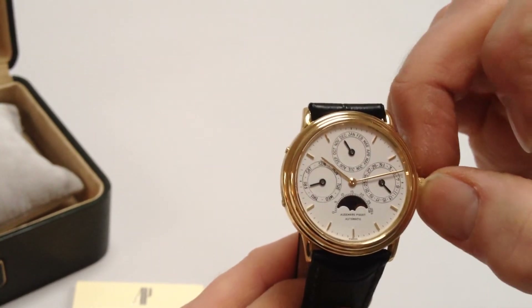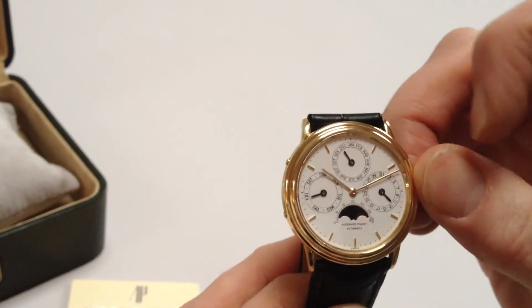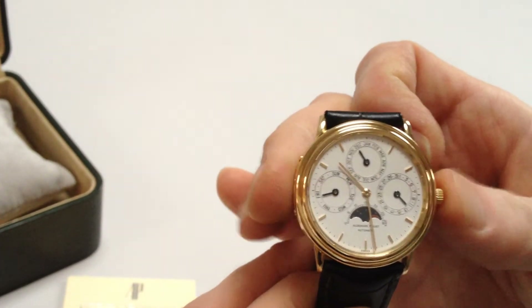In order to change the hand setting, pull the crown away from the body of the watch, and you can then advance the hands and push the crown back to the original position.